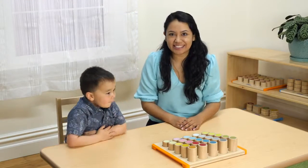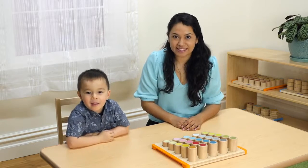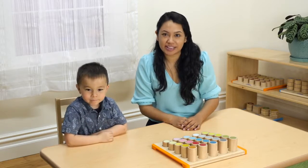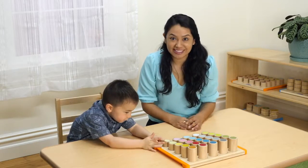Hi everyone, my name is Kelly Hernandez, ECE advisor for GuideCraft, and today I'm here with my friend Wallace. As part of our Explore Discover Connect video series, we're going to show you some fun activities you can do with our cylinder steps.